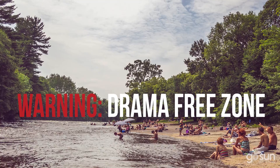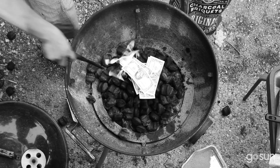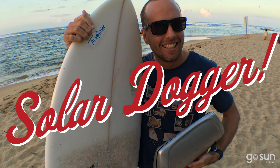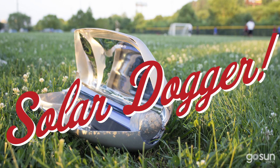Outdoor cooking is supposed to be drama-free — a relaxing time with plenty of fresh air. Tired of things burning, especially your money? Solar Dogger. Tired of dirty bags of dirty fossil fuel? Solar Dogger.